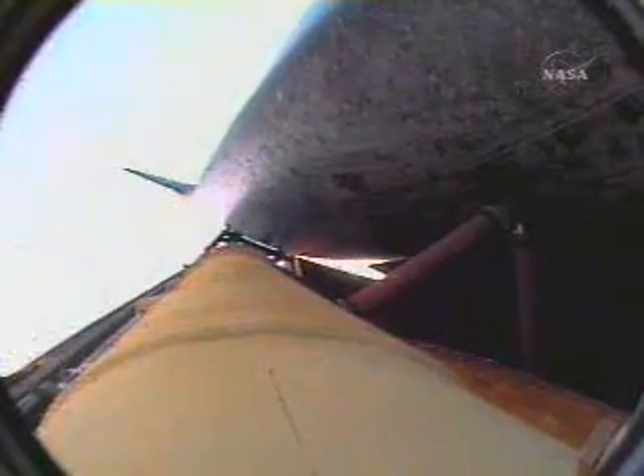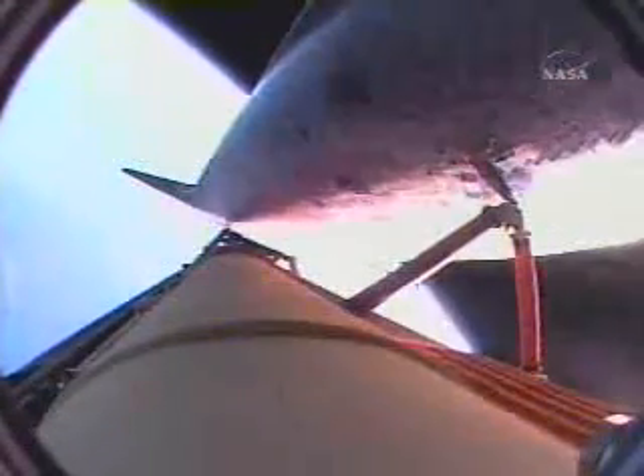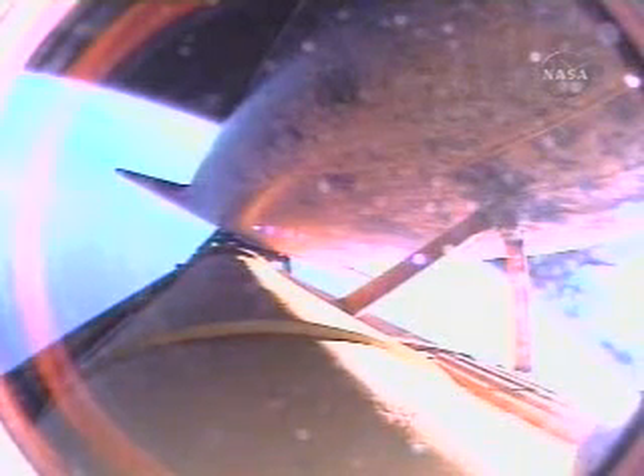Atlantis, single engine Zaragoza 104. Copy, single engine Zaragoza 104. That call means that Atlantis can reach Zaragoza, Spain on one engine. Press to MECO. Copy, Houston, press to MECO. And that call indicates Atlantis can reach a safe orbit on two engines now, all three continuing to perform as expected.